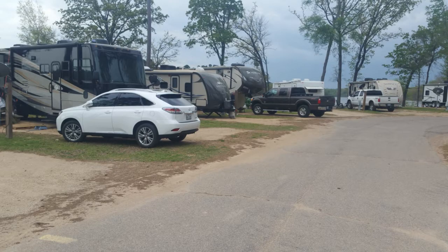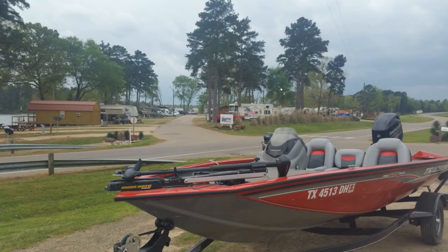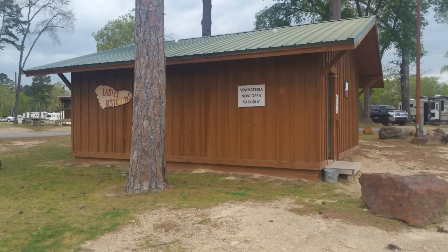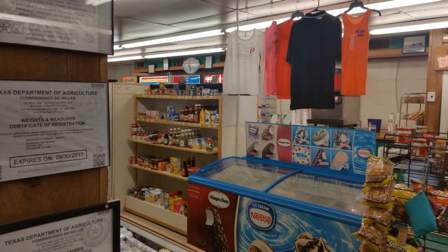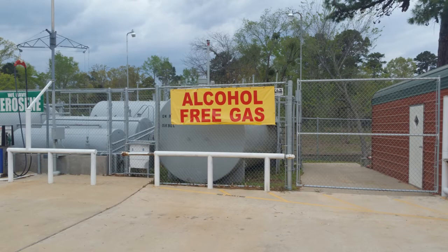They also have a campground. The campground is clean, they do allow tents. It has a laundromat on it. As far as restrooms and showers, they're pretty modern, they keep them clean. They also have a small convenience store in the marina itself where you can pick up a few essential items. They sell gas — they even sell the alcohol-free gas there.